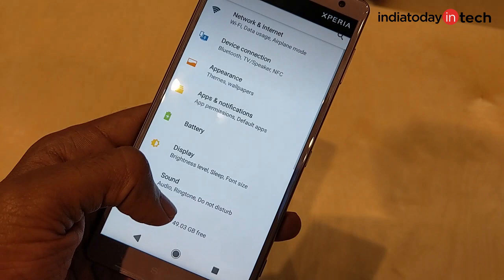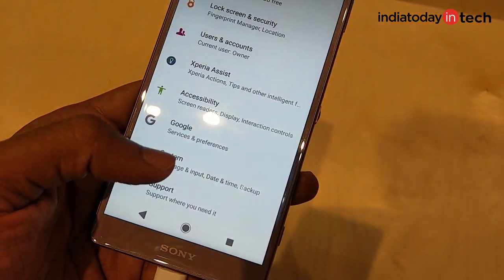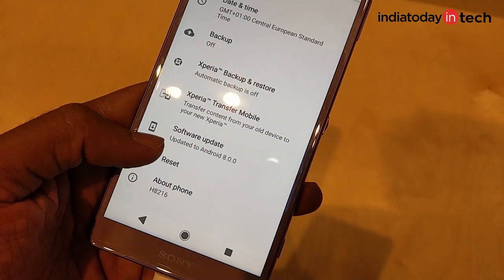Be it the hardware, the camera, or the display. In terms of software, both these phones run Android 8.0 Oreo with an overlay of Sony's own interface.